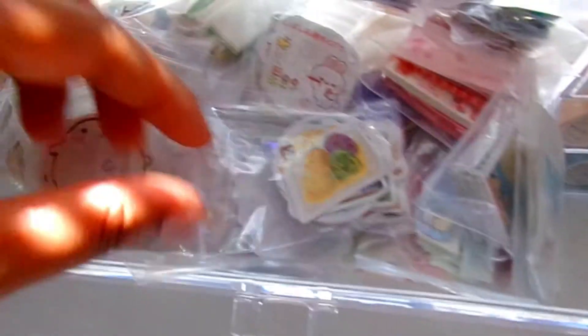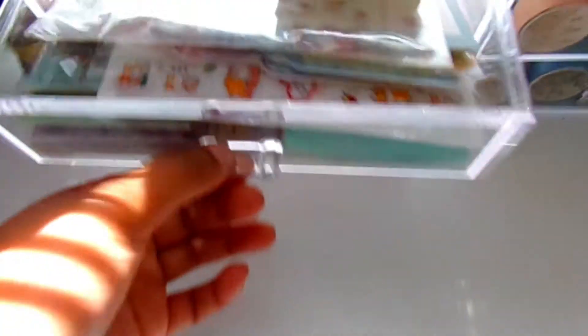Every single one of those are stickers and I love every single one of them. I honestly need to start getting rid of some because I just have so many — and then there's more stickers over here. I really need to get rid of some of these.